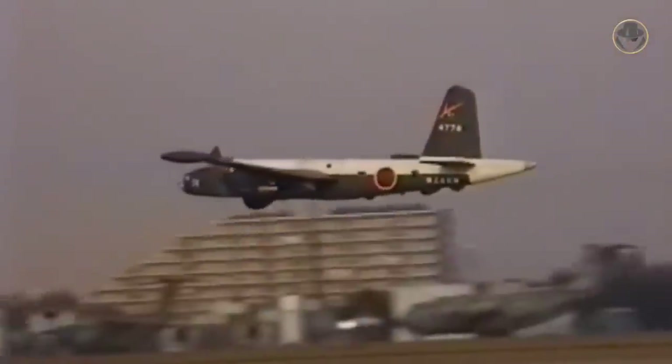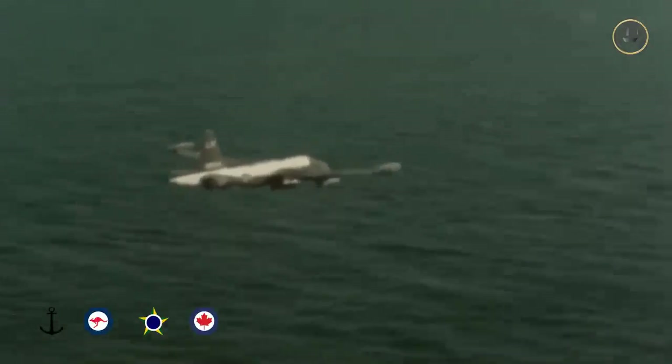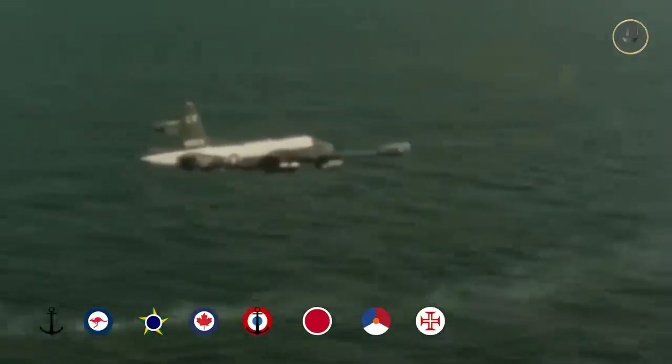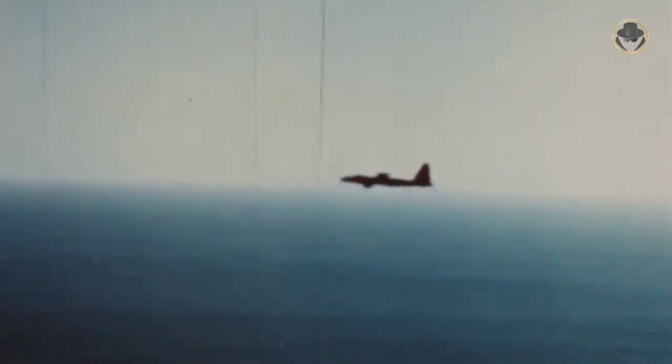The P-2J could reach a top speed of 650 km per hour. Argentina, Australia, Brazil, Canada, France, Japan, the Netherlands, Portugal, Taiwan, the UK, and the USA were users of the P-2.